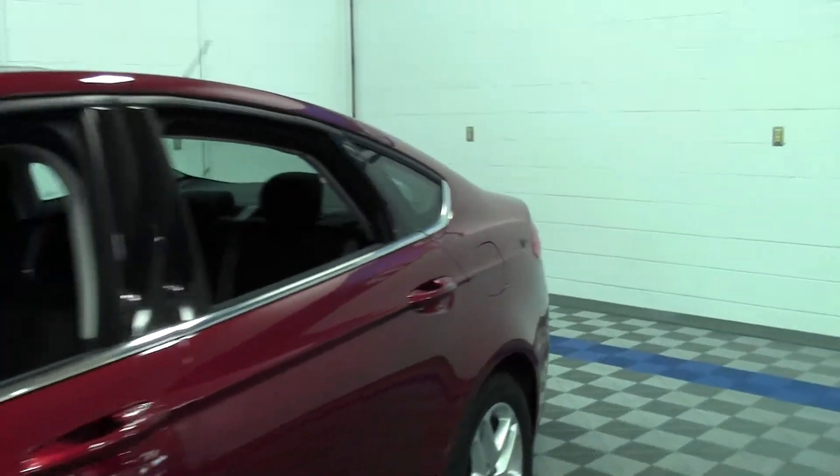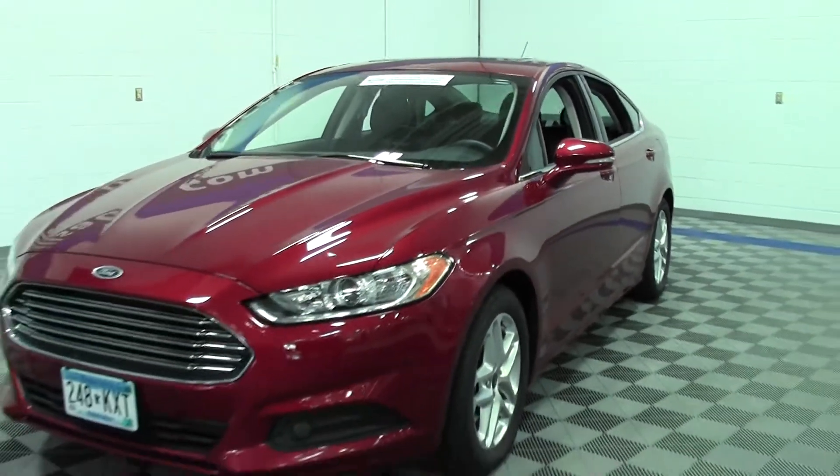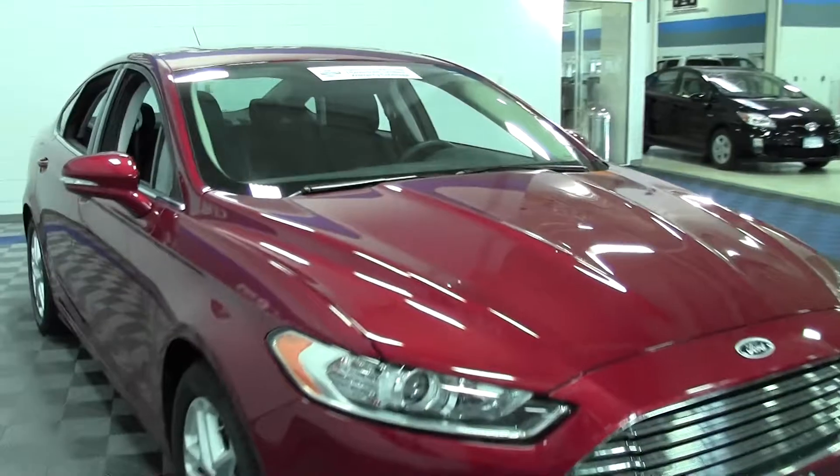Certified pre-owned, so it comes with a 12-month, 12,000-mile comprehensive warranty and a complete Carfax history report. Just a beautiful vehicle — one of my personal favorites.